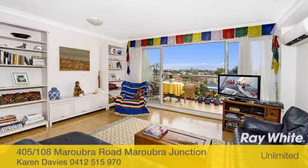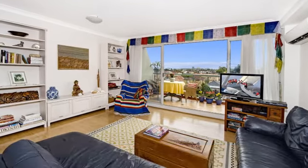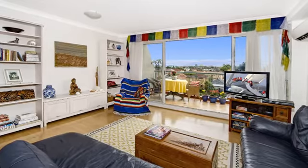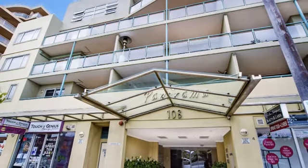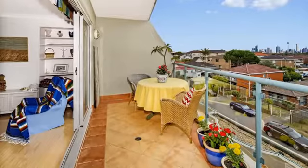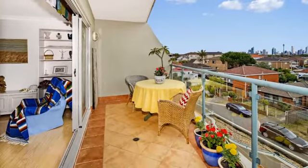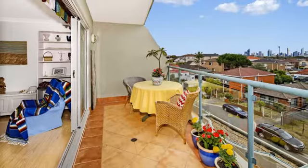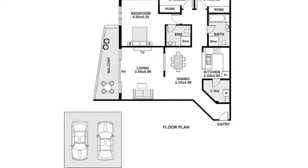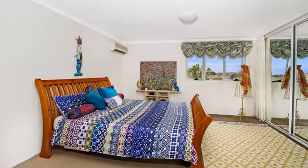Thanks Karin. Apartment 405 at 108 Maroubra Road, Maroubra, really is apartment living at its best. Located in an elevated position of a highly regarded security building, this immaculate apartment is bathed in northerly sunshine and enjoys expansive district views from a generous sized balcony. An excellent floor plan maximises the spacious feeling — you'll feel right at home as soon as you step in the door.